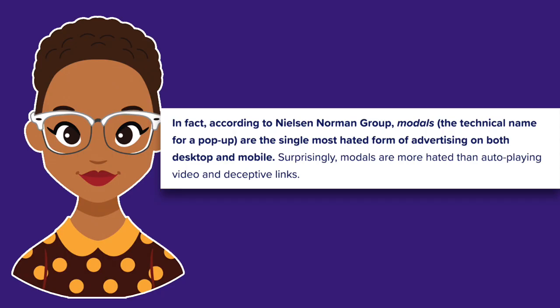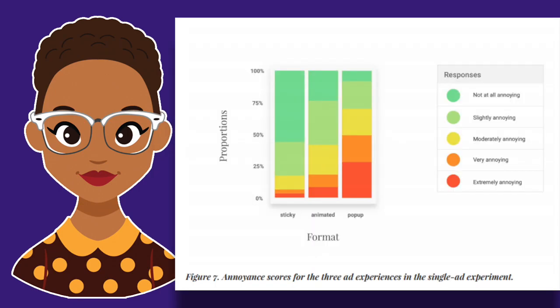In my personal experience, pop-ups are more annoying than anything else. Unless I've come to the site looking for that exact offer, I will basically always close the pop-up before I even read it because I'm already looking for something else and the pop-up is getting in my way. A study done in 2016 found that half of the people polled found pop-ups to be either very annoying or extremely annoying.